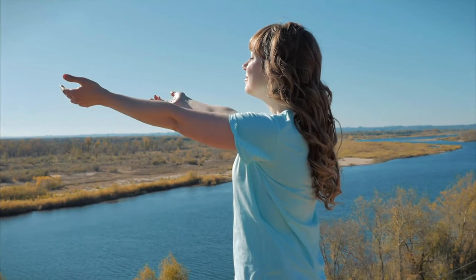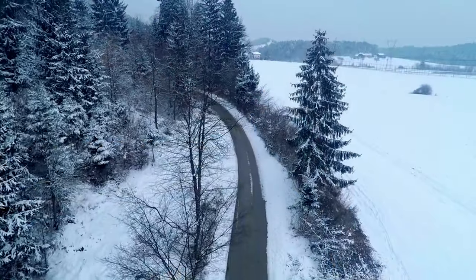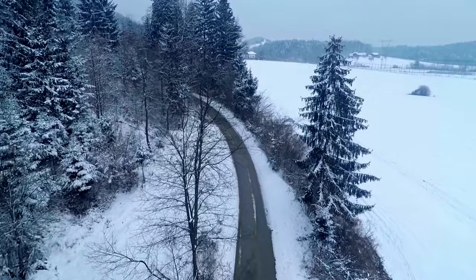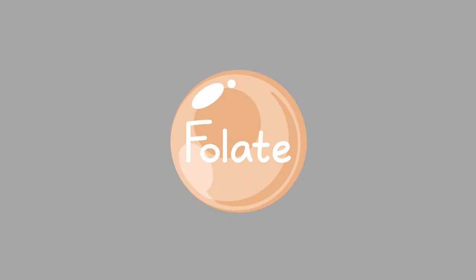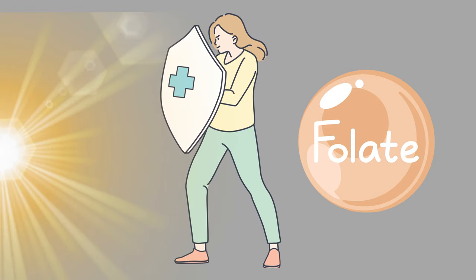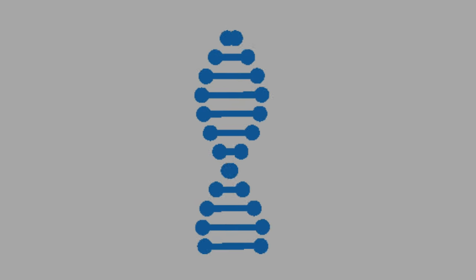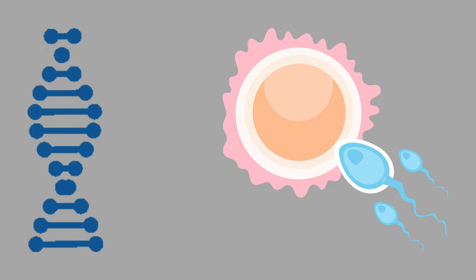Lighter skin color allows for more efficient synthesis of vitamin D in response to UV radiation. In regions with less sunlight, lighter skin can help prevent vitamin D deficiency. Recent hypotheses suggest that melanin pigmentation may have evolved to protect folate from UVR-induced photolysis. Folate is essential for DNA synthesis and has a critical role in reproductive success.